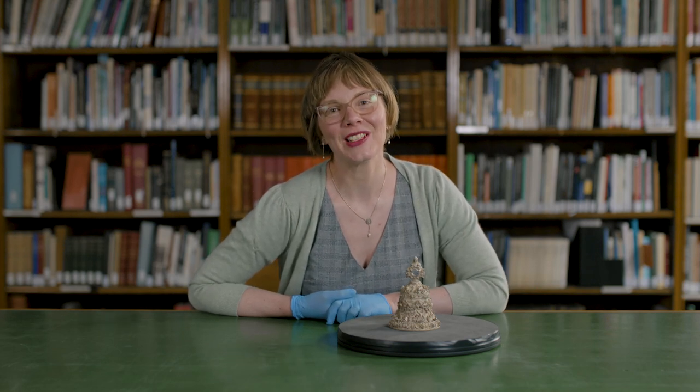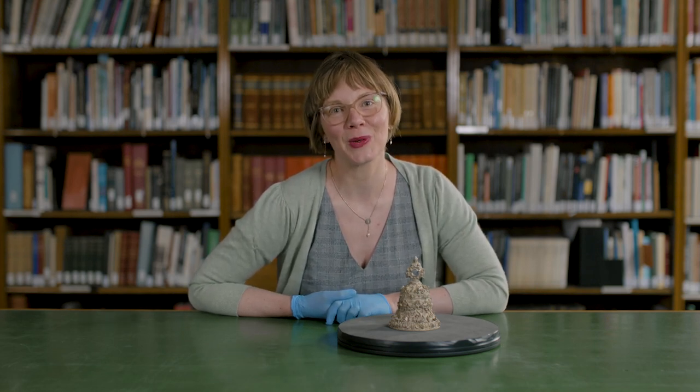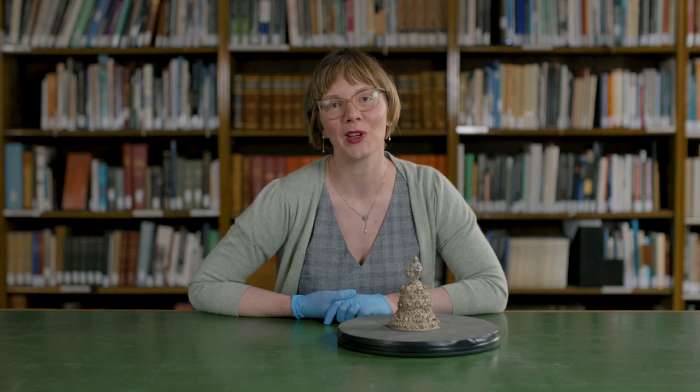Hello, I'm Rachael King. I'm curator of Renaissance Europe and the Waddesdon Bequest here at the British Museum, and welcome to my corner.